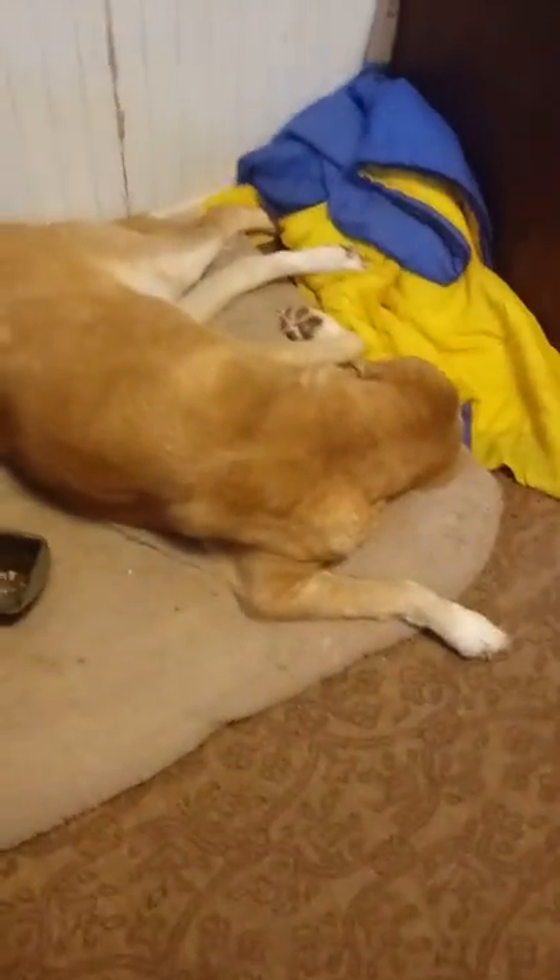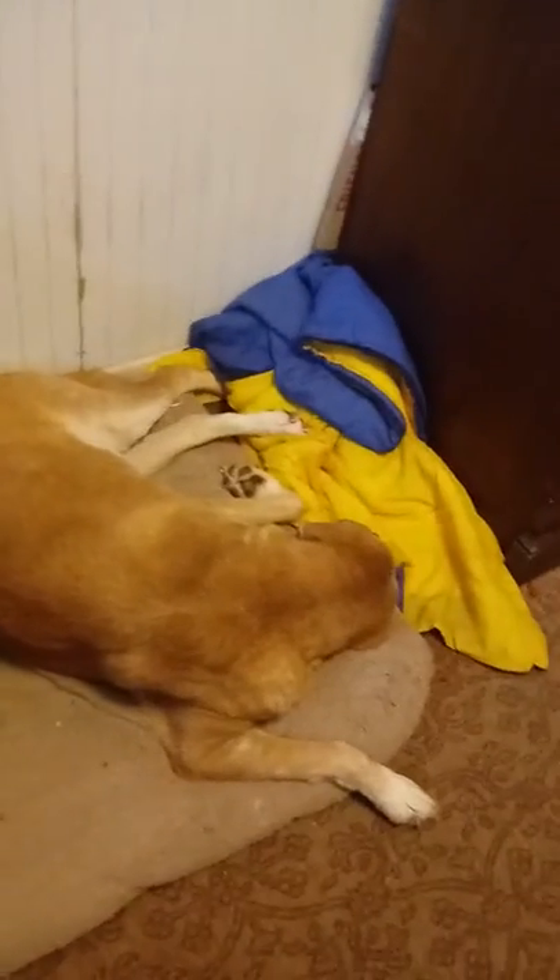Hey guys, it's Corscausing and today I'm going to be showing you the big dogs, because in my other videos with my dogs I haven't really properly introduced them. So let's do this.